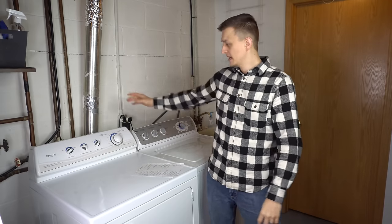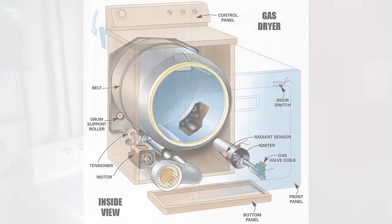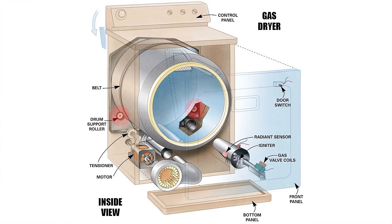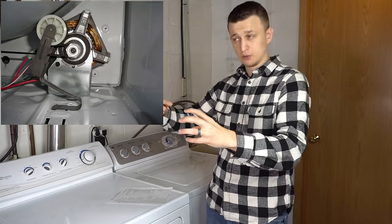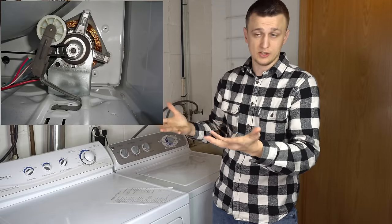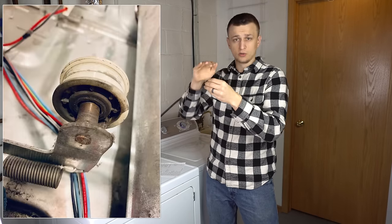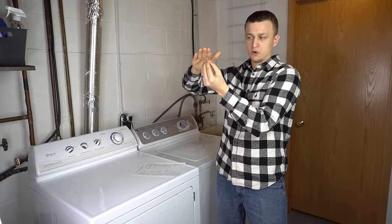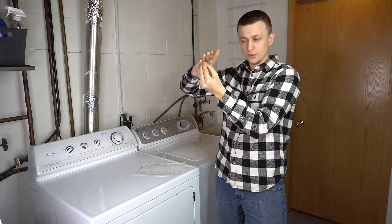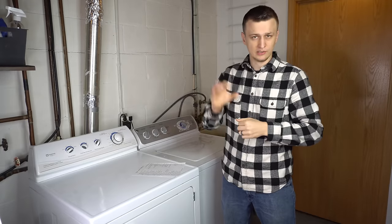What causes a noisy dryer? Sometimes it's a rattling vent in the back if it's not connected securely. Other times the rollers, if they're starting to seize up, can cause noise. But most of the time that noise is caused by the idler pulley or tensioner pulley. The motor spins, a belt goes from the motor to the tensioner pulley and around the drum. That pulley wears a groove over time — it's made of plastic — and when the belt isn't evenly spread on the surface, it starts to screech, sometimes sounding like metal-on-metal.